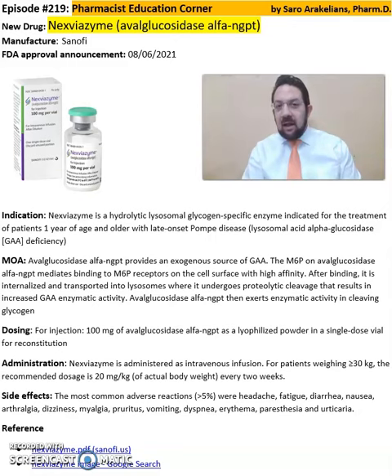So what is Nexviazyme or Avalglucosidase Alpha? Nexviazyme is from Sanofi Pharmaceuticals, FDA approved in 2021. This medication is a hydrolytic lysosomal glycogen-specific enzyme indicated for the treatment of patients one year of age and older with late-onset Pompe disease.